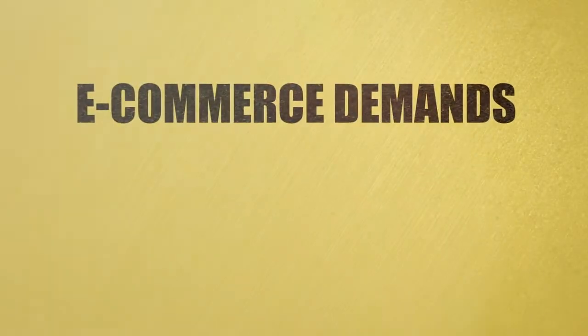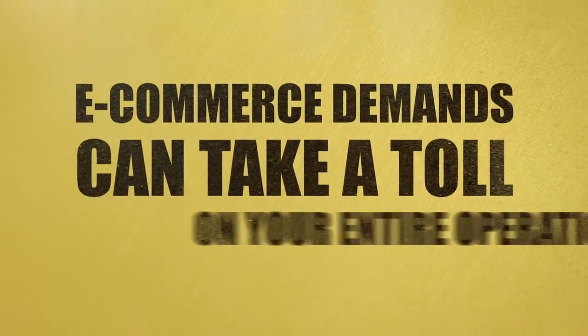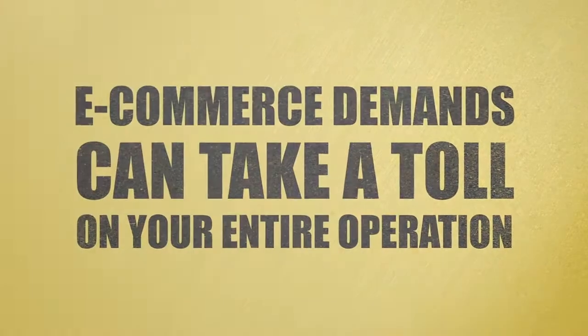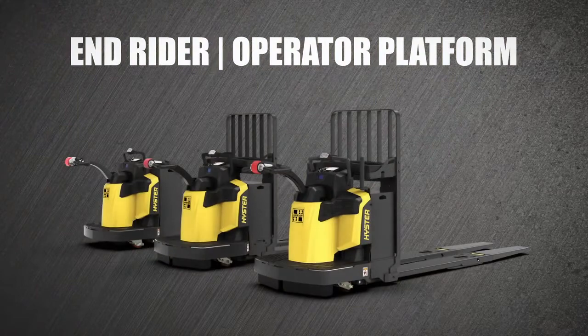Today's tight demands for e-commerce orders can take a toll on your entire operation, leaving your operators drained and less productive. The solution? The Heister End Rider.